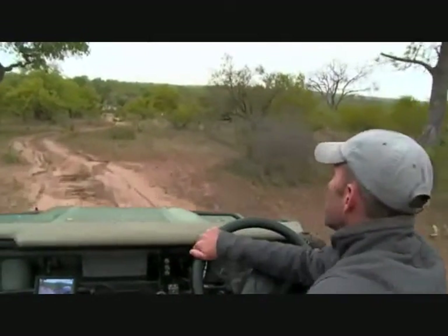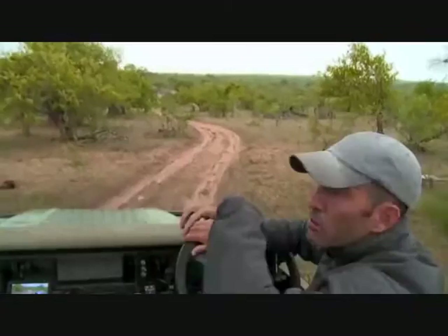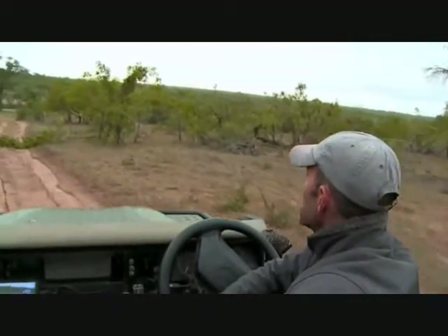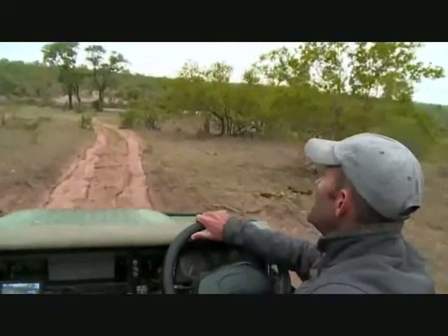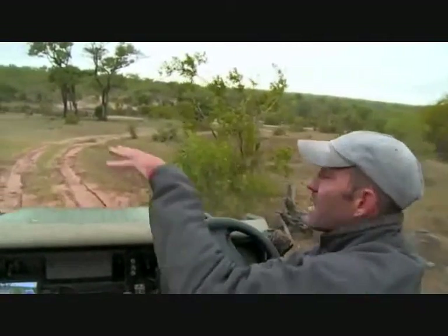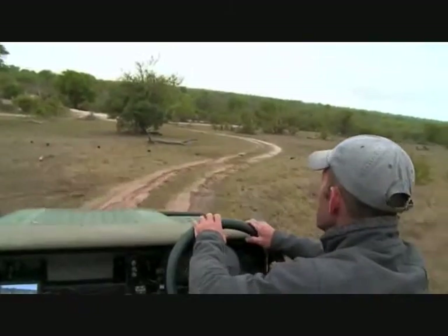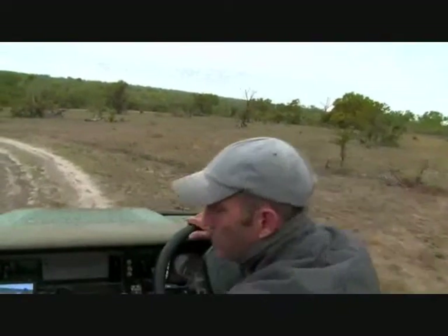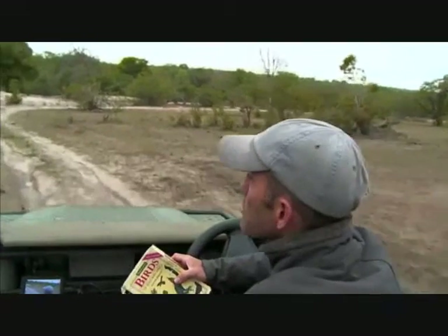If you look at something like an eagle or a vulture, they need to soar because they need to get high so they can see what they're going to prey on or scavenge off. Then they'll dive down to catch whatever it is. But it's inefficient for a heavy bird like that to flap around the whole time. They need to use the air and the thermals to stay in the air for a long time and locate their prey. There's a hornbill flying there.